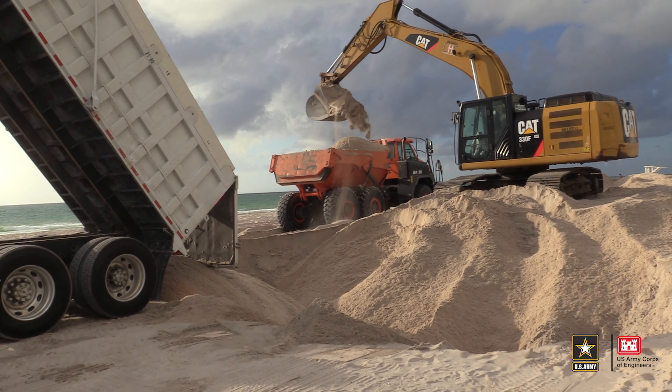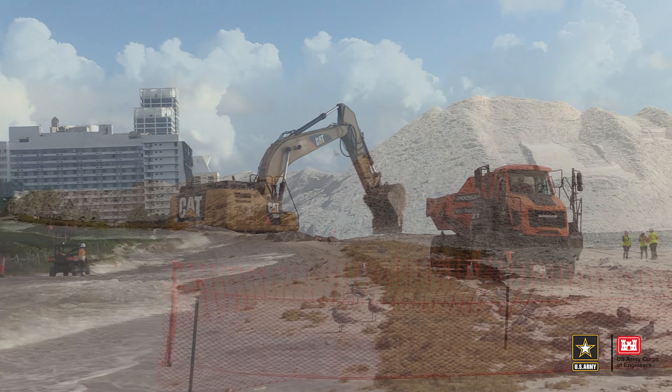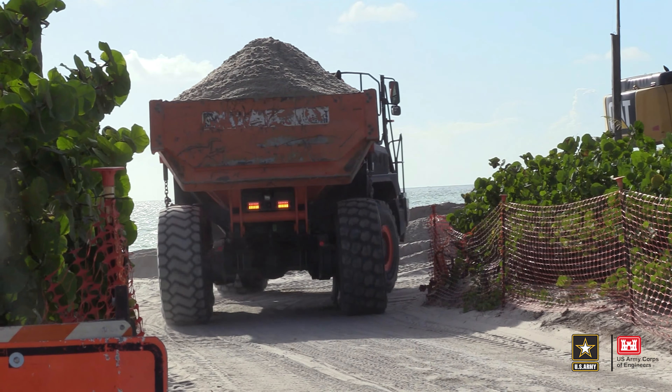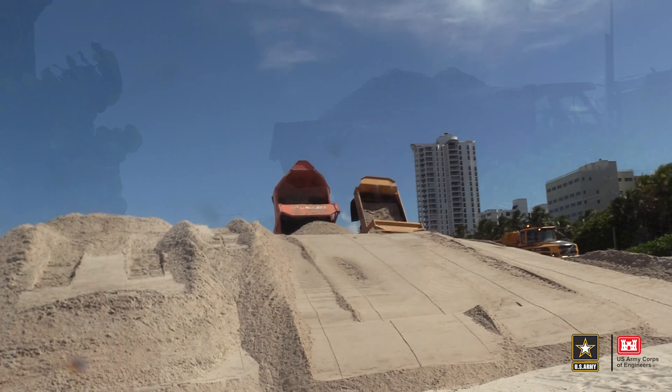We're also going to have a series of groins in the Bal Harbour area that are going to help stabilize and control the erosion. Recently in this area, a lot of our beach nourishment projects have used truck haul, where they bring in sand from upland mines and truck it onto the beach.